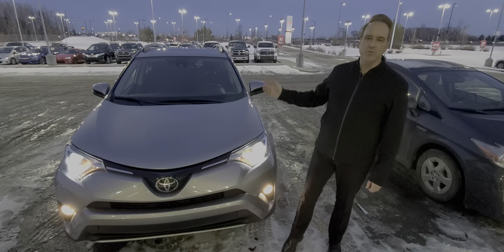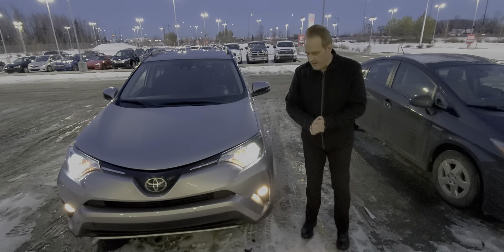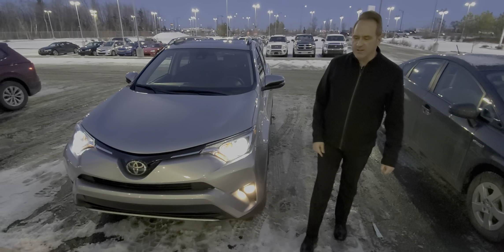It also has the lane departure alert with steering assist, adaptive radar cruise control, and auto high-beam. On the XLE package, you get the fog lights.